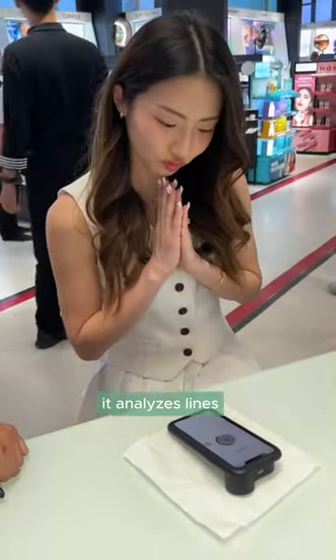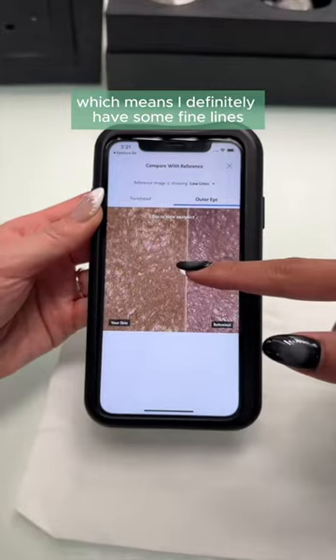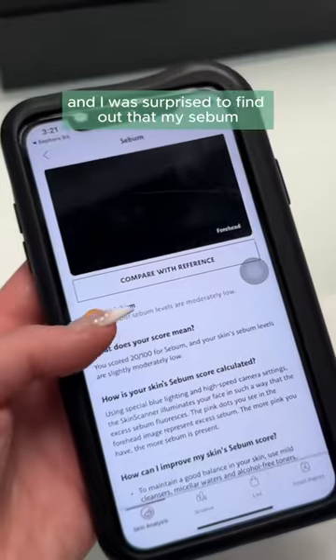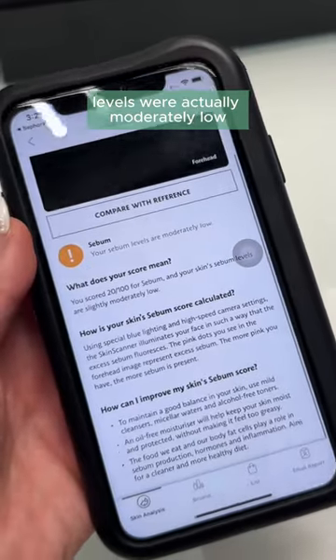The first thing they analyze is lines. I scored 80 out of 100, which means I definitely have some fine lines and wrinkles. Pores were even lower — I got 76 out of 100. And I was surprised to find out that my sebum levels were actually moderately low.